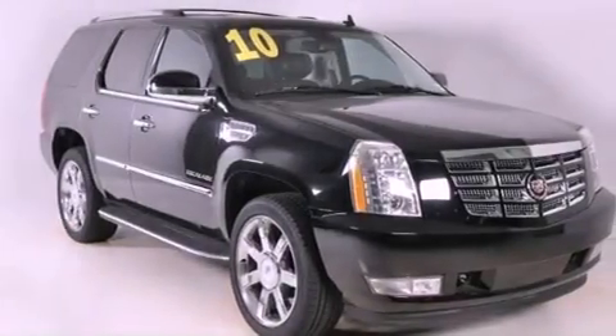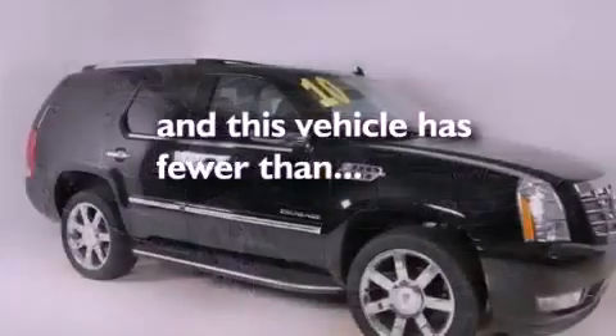Additional features include a low-tire pressure indicator, a sunroof, and this vehicle has fewer than 30,000 miles on the odometer.